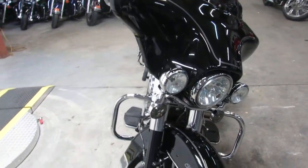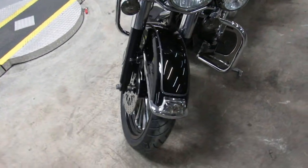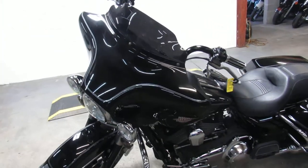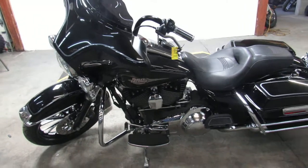This one here has got the 21 inch mag wheel as you can see in the video. It's the real deal here. Vivid black gloss paint, mini ape hangers and tons of chrome. You can turn heads everywhere you go.